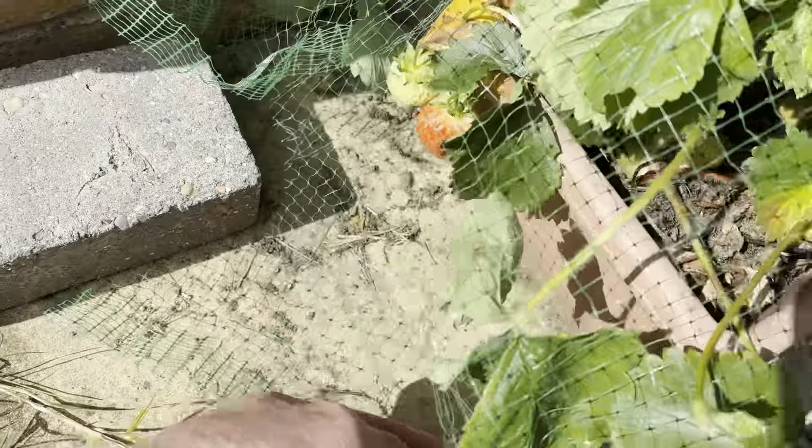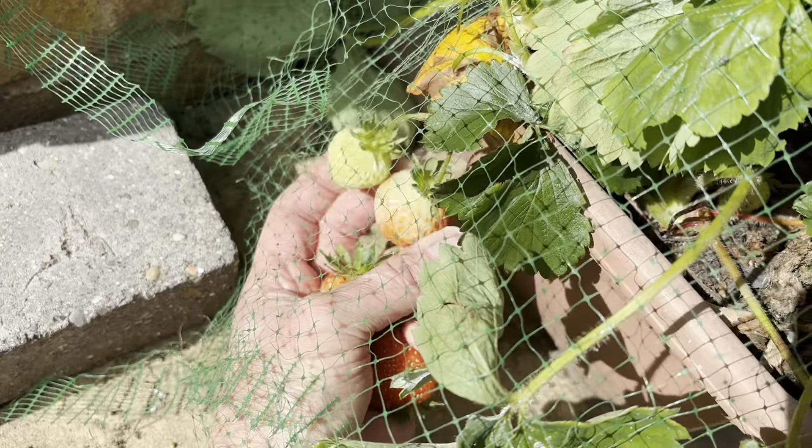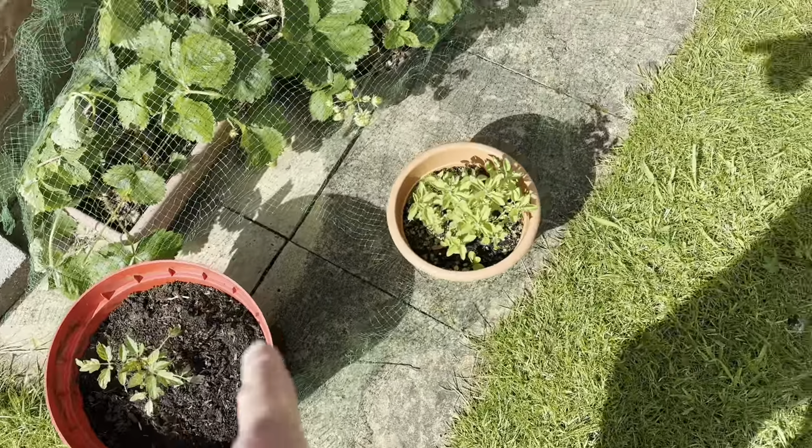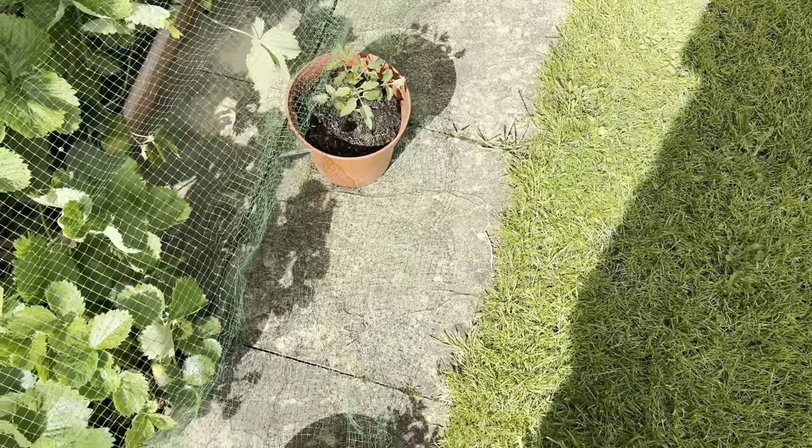What's that one - another one there, look. It needs ripening a bit more, that one. These tomato plants - someone down the street was just giving them away.